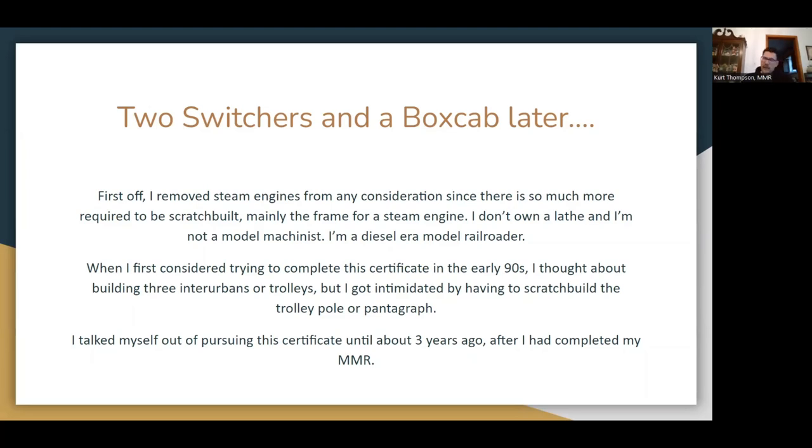When I first thought about this as one of the seven certificates to become a Master Model Railroader, I was looking at doing trolleys. But then I started looking at how pantographs are built and I saw more effort than it was worth. The undertitle of this says don't overthink it — well, I overthought it enough that it kept me from pursuing the certificate until about three years ago, when I quit overthinking it and just read the instructions. It was also after I got my MMR, so I could breathe.